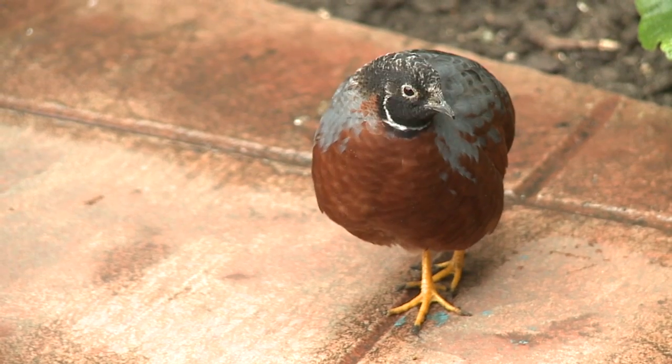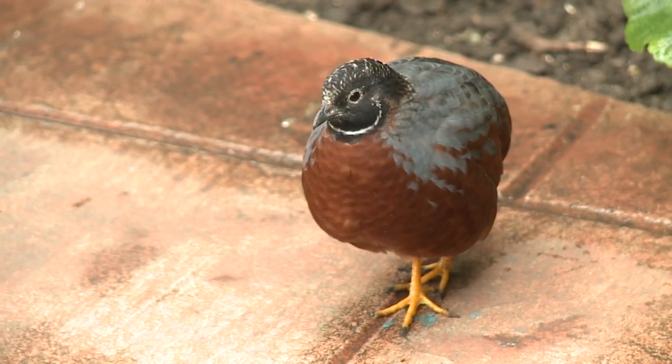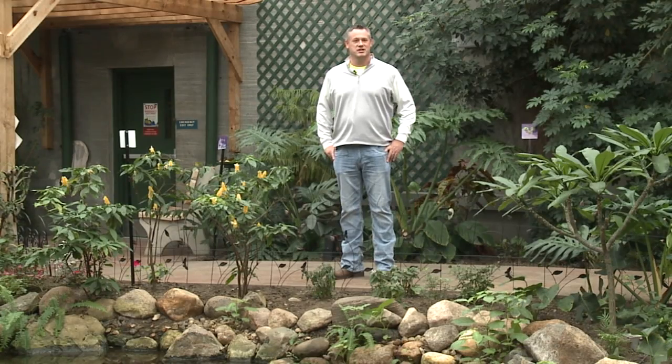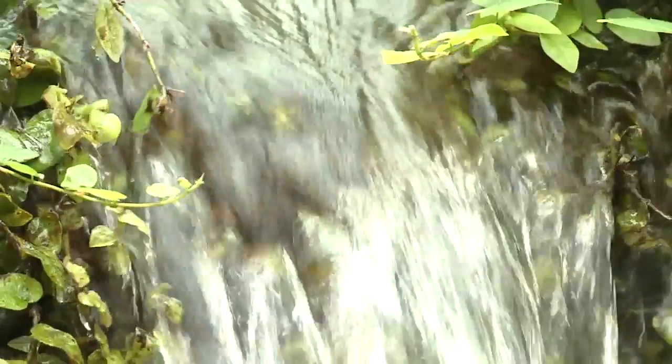Native to Asia, these button quail are a win-win for the butterflies, the staff, and for visitors. It's great for the kids, it's something new, it's a new addition, and as long as it helps the butterflies we're going to keep coming back.